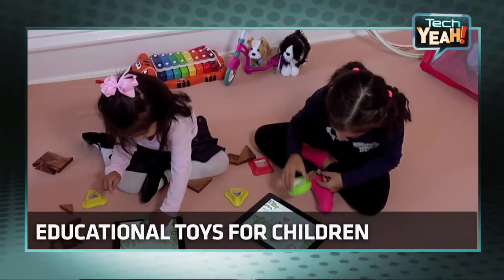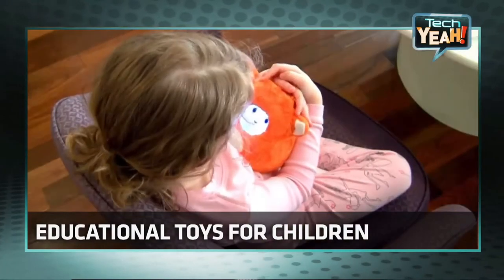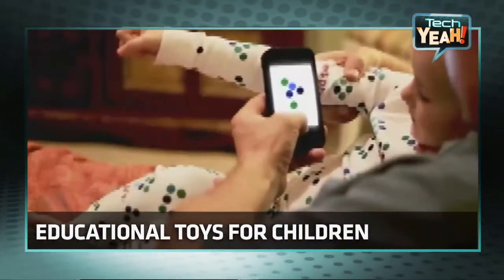High Tech Toys for Tots! These educational devices can spark any kid's imagination. We zero in on that in today's Tech Yeah! Hey everybody, I'm John Ford. From robots to Furby Booms, there are all kinds of cool tech toys for kids. With us now to talk about her favorite educational gadgets for kids is RetailMeNot Senior Editor Trey Bodge.